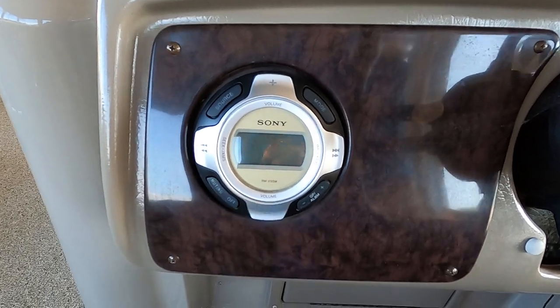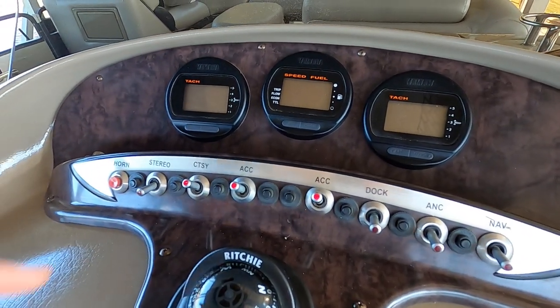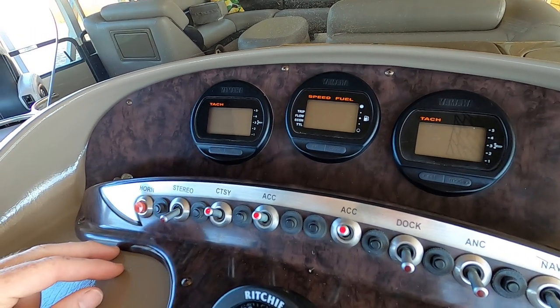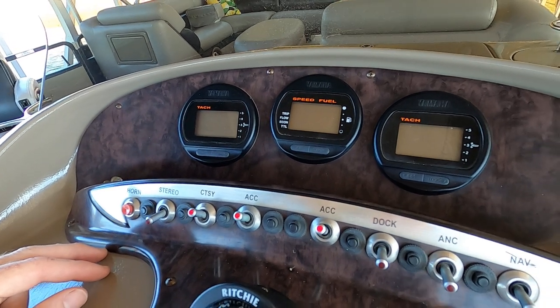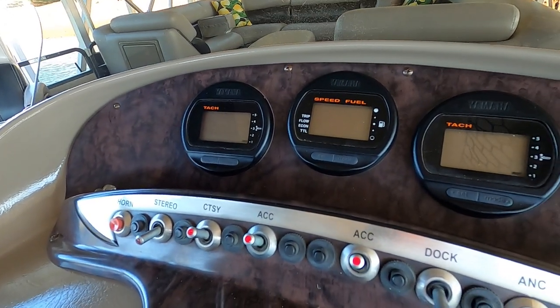There's a Sony driver stereo and a functional horn — the key needs to be on for the horn. I did function-test everything on this boat: speakers, courtesy lights, navigation lights, and horn all worked. The only thing that did not work to my knowledge is the docking lights. Let me turn the key to show the current engine hours.